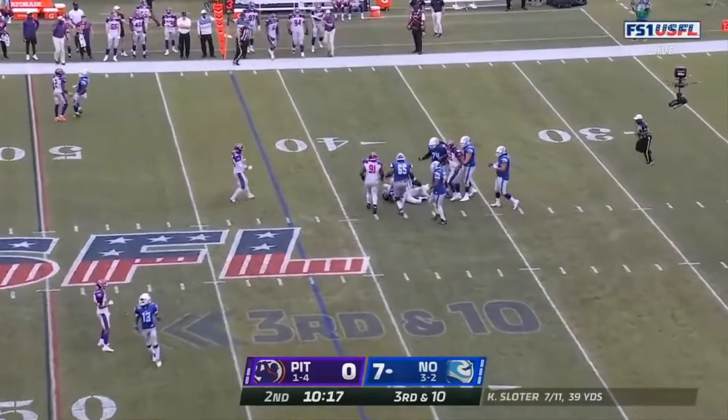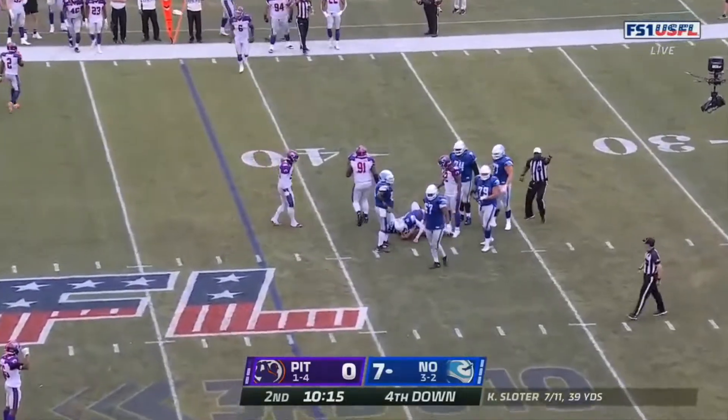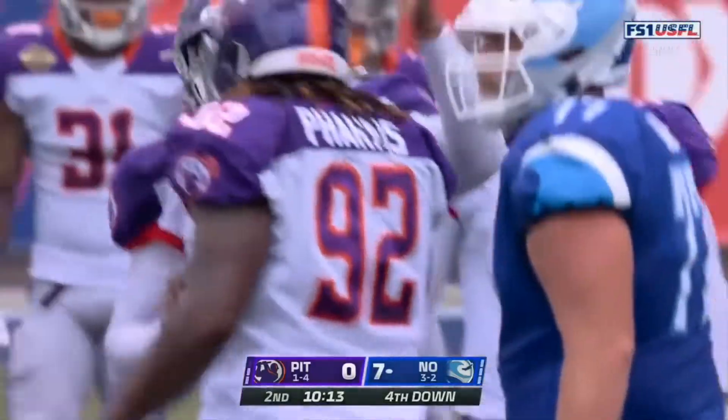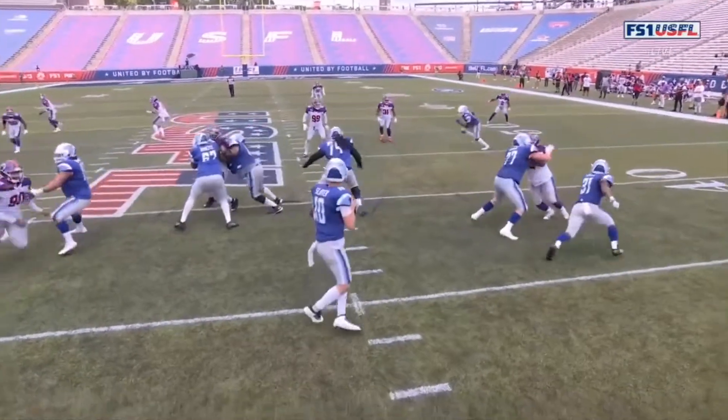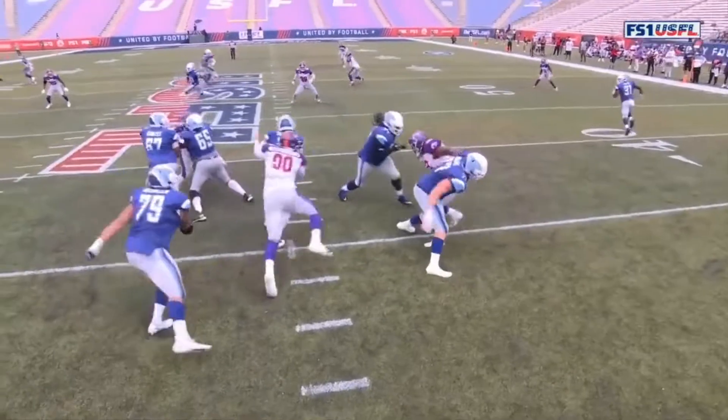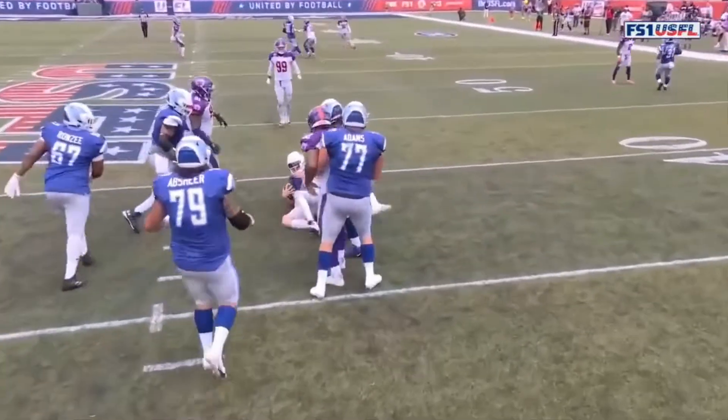Third and ten — Sloter under pressure, down he goes. He has been under duress all day long from Ethan Westbrook, and the longtime NFL veteran gets his sack. The rush has been very good for Pittsburgh so far today, and it's really been Westbrook.